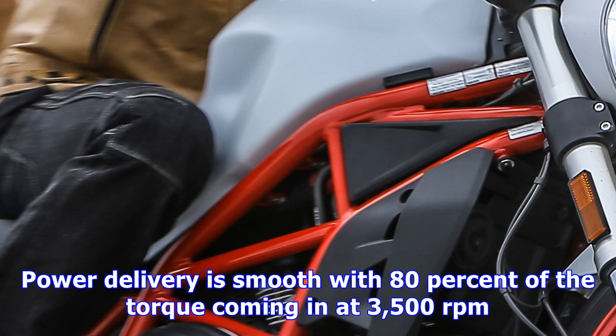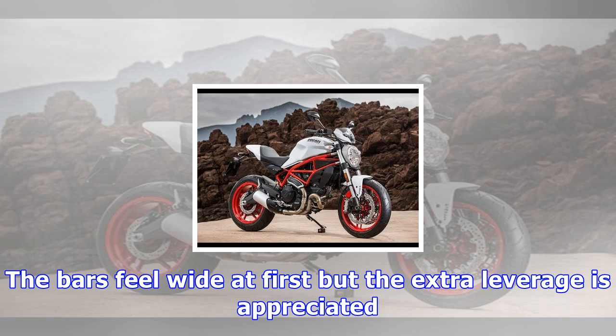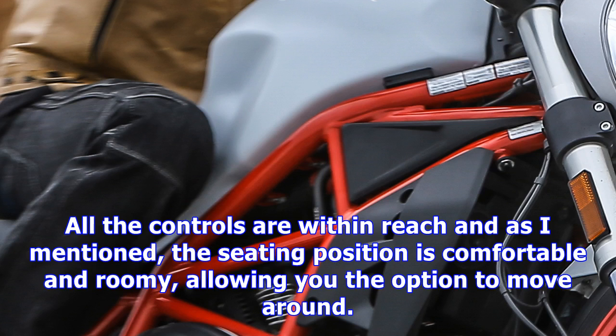Now that we know what it looks like and how it's supposed to work, let's find out for ourselves how it performs — and what better place than the roads of the French Riviera? We spoke too soon and sure enough it rained on our parade. But that turned out to be just fine because it allowed us to really appreciate the easy-going nature of the new Monster 797.